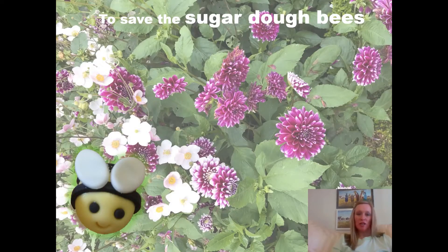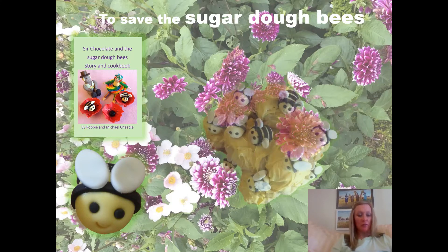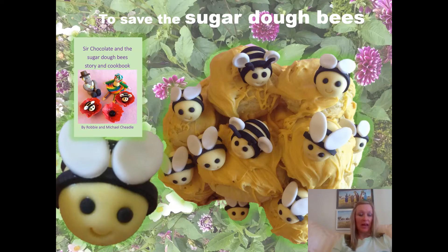Sir Chocolate and the Sugar Dough Bees Story and Cookbook also introduces us to the Fruit Drop Fairies. This is a short extract: The Fruit Drop Fairies dwell in the wood, where their healing powers do most good. They help the little creatures to thrive and ensure the plants and trees survive.